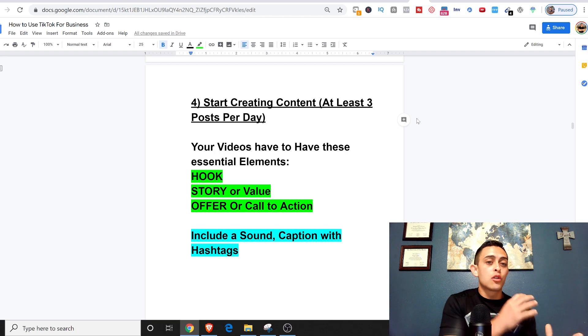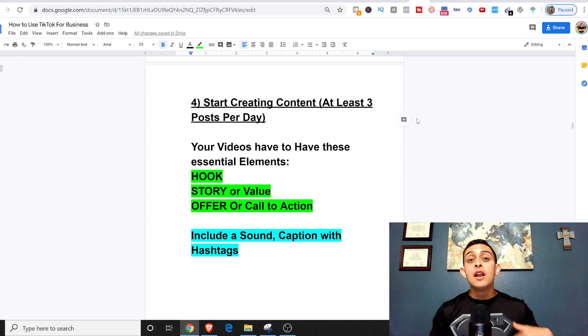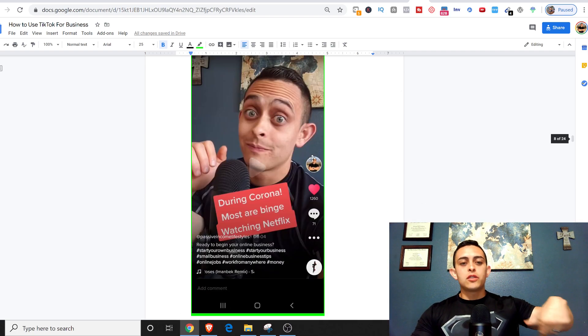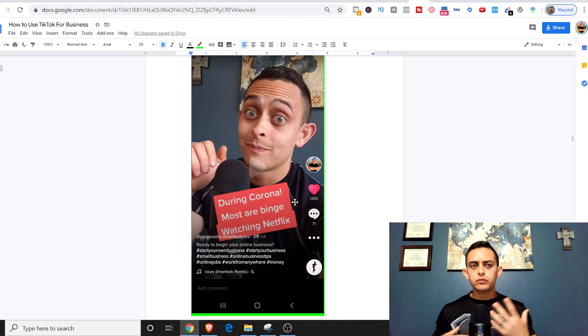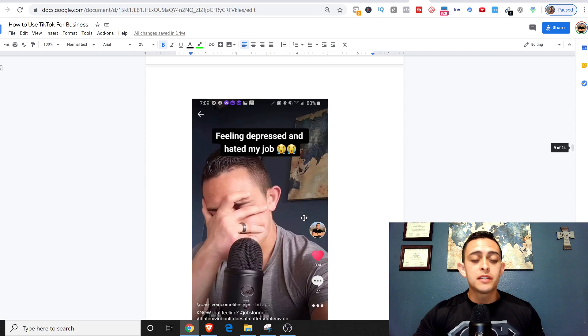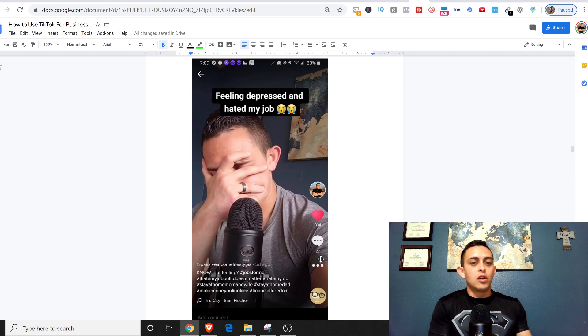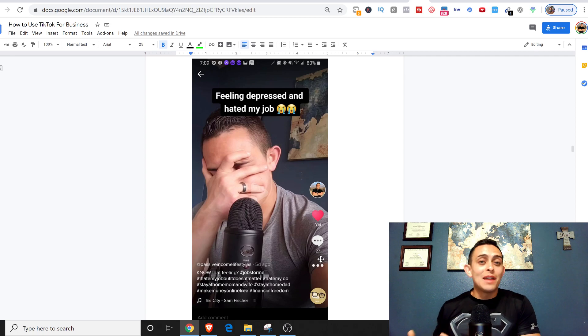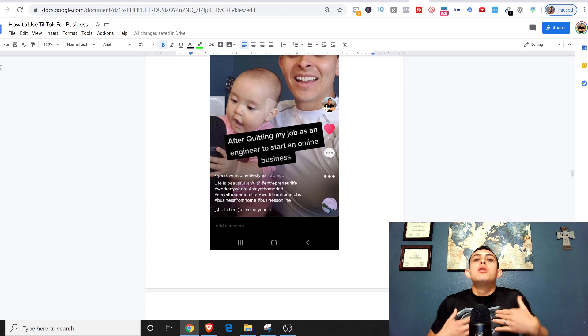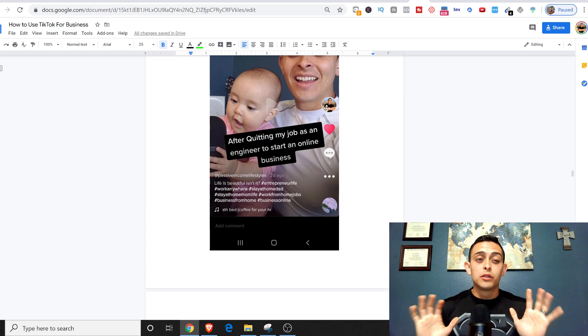You can draft all your videos — make them in about an hour, draft them, and post throughout the day. There's no scheduler yet but someone will probably build one. Here are some hooks that draw people in: 'During corona most are binge watching Netflix' got over 12,000 likes; 'Feeling depressed and hated my job' is another hook. Think about what will make someone stop scrolling — that's really important when starting TikTok.